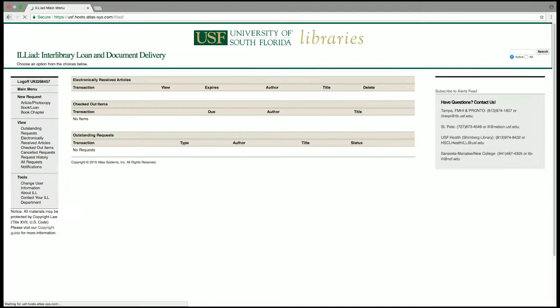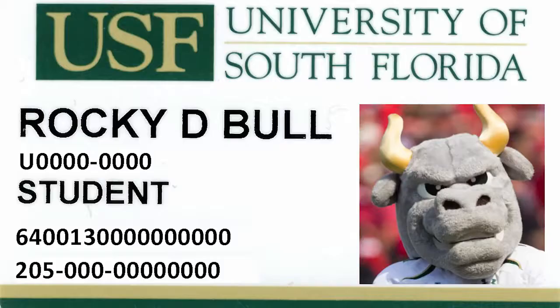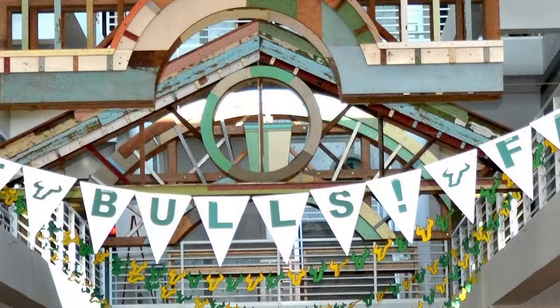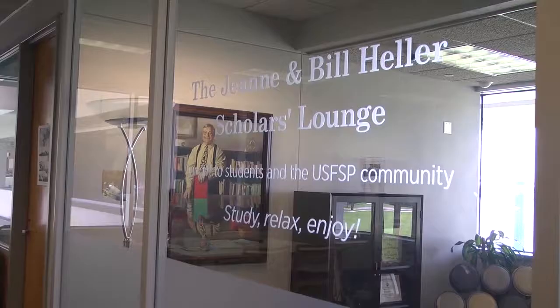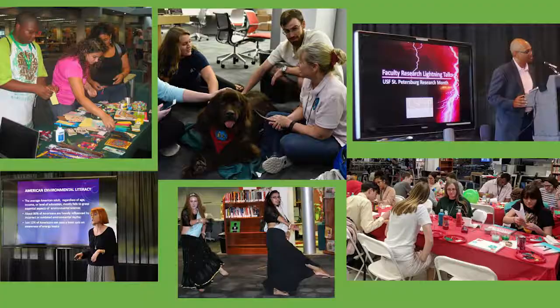For checking out materials, your student ID is also your library card. Remember the Nelson Pointer Memorial Library is a great central place on campus to relax, meet up and chat with your friends, and study. Look out for our events throughout the year to participate in the USF St. Petersburg Scarlet community, relieve your stress, or just plain have some fun.